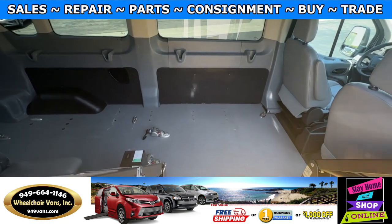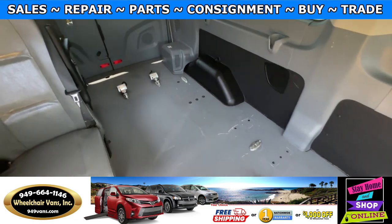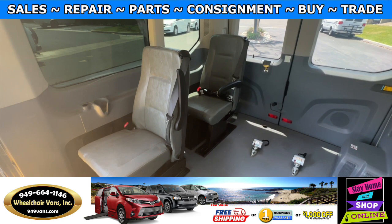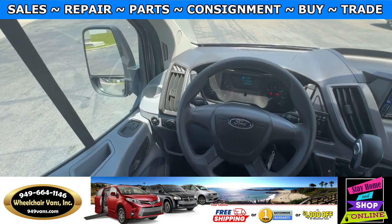This one is going to be set up for two wheelchairs — one in this position here and one in the back position as well — and you will also have seating for two people. This van here only has 33,000 miles.